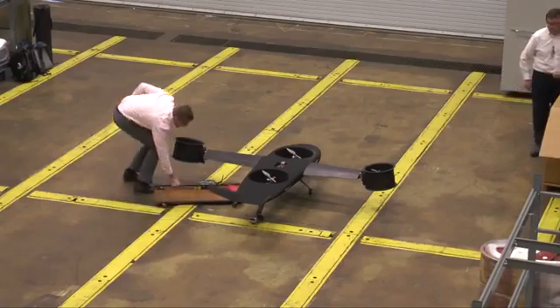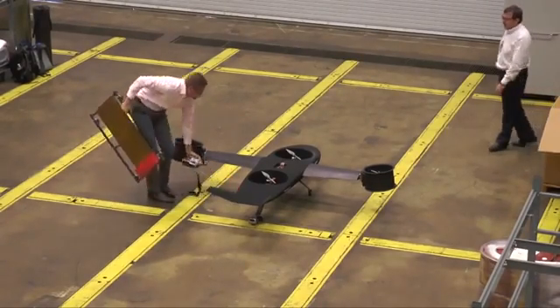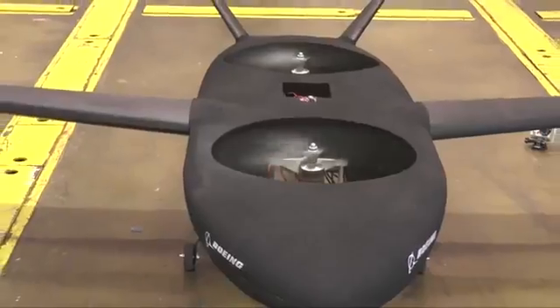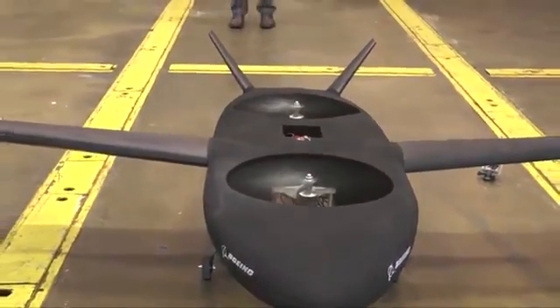A picture's worth a thousand words, so a flying model is worth a million words. No matter what words you put in a proposal, to actually have hardware that you can demonstrate — that they can tangibly see what is being proposed — goes a long way towards winning that proposal. DARPA wants something that can fly 400 knots.